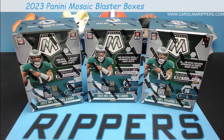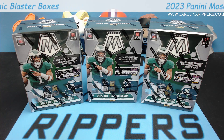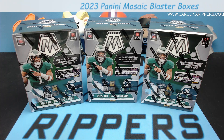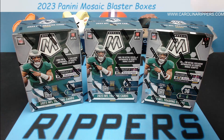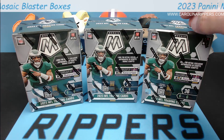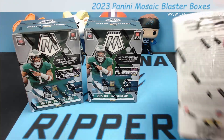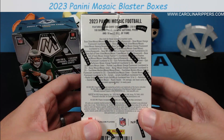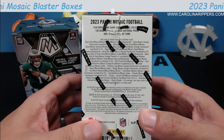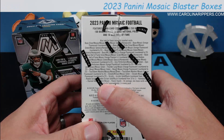We've already done a hobby box for you — this is blasters. We've got megas, value packs coming, we're going to do all those videos for you. Blasters last year, Mosaic became one of the best retail products on the market. There are tons of case hits and it looks like this year is going to be the same — stained glass autos, orange fluorescent, honeycombs, genesis, and razzle dazzle is in here as well.